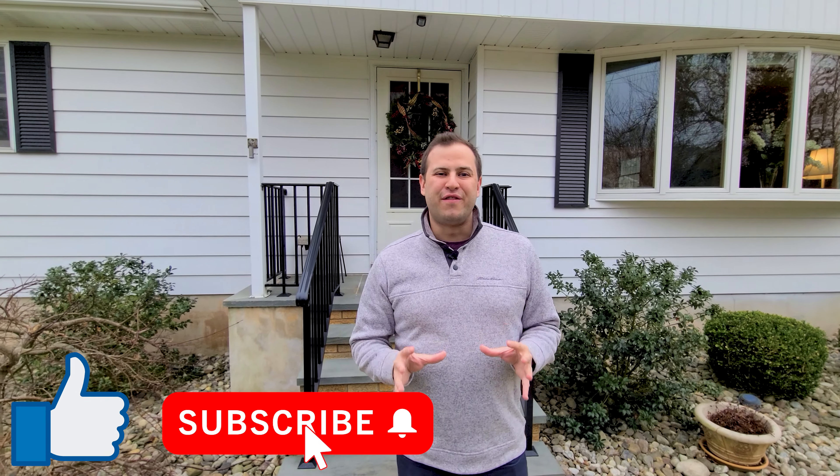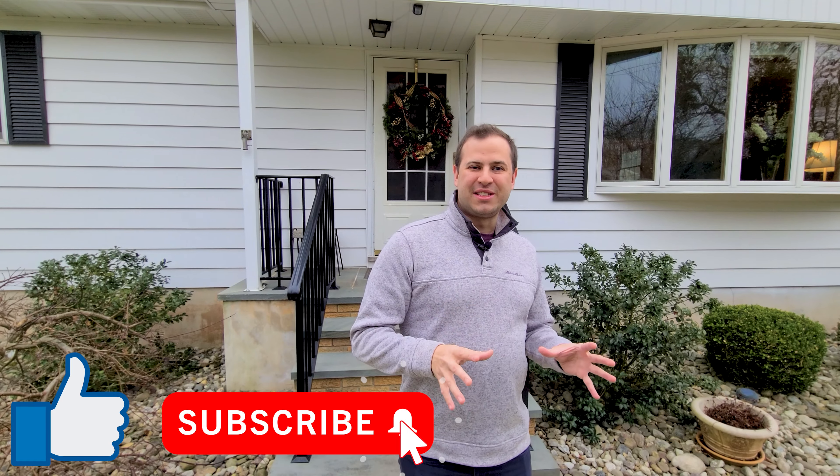I can't wait to show it to you, but first I need you to hit the like button and subscribe to my channel for future videos. Once you do that, we can go inside.